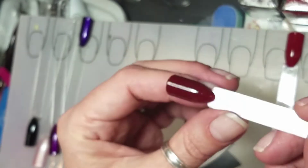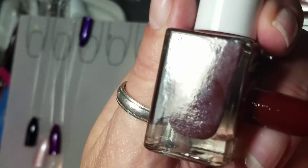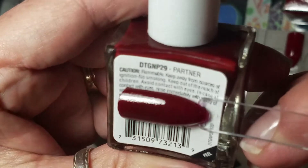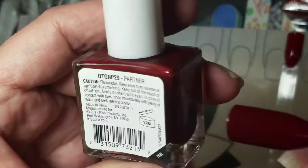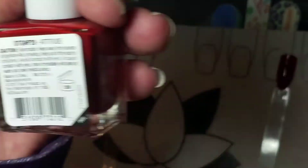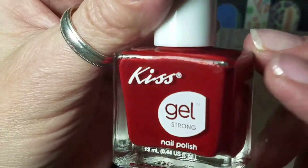The next one is kind of a dark brick red — in the bottle it looks really brown. I thought it was brown, it looks brown, but this one is called Partner. Beautiful color, great dark red. Next up is Attitude — a gorgeous deep red. I'm not a red fan but this one is really pretty — a true deep red.